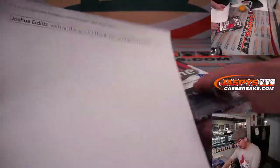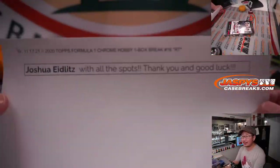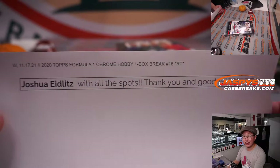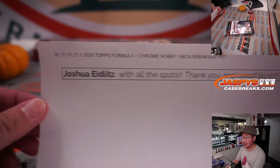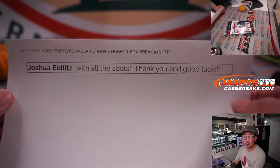Big thanks to Joshua, who got all the spots here in break 16. Scared money don't make money, ladies and gentlemen. Big bold move right here. Thank you, Joshua. Appreciate it and good luck.